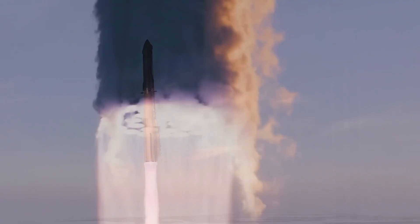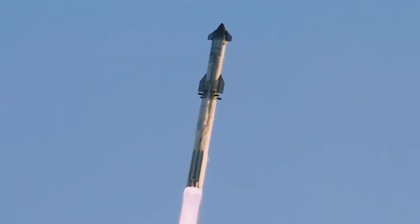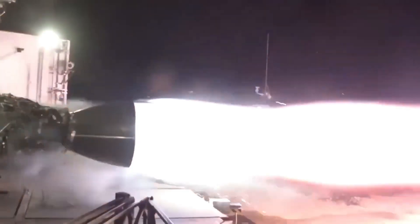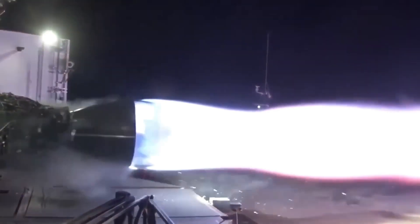This initial phase is the most critical, because the engines must overcome Earth's gravity and get the rocket moving. At full throttle, the engines work together to push the vehicle into the atmosphere at an incredible speed. Despite the immense weight of the rocket, the coordinated power of the 33 engines allowed it to lift off smoothly and efficiently.